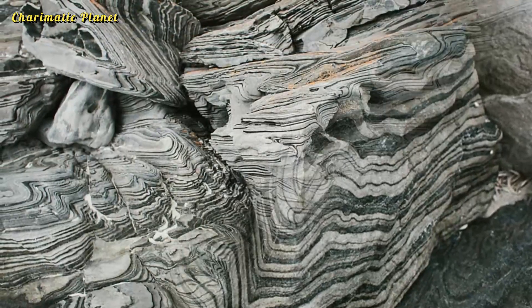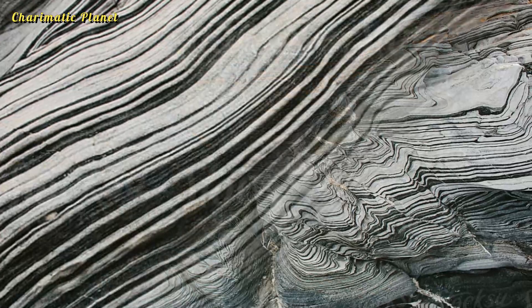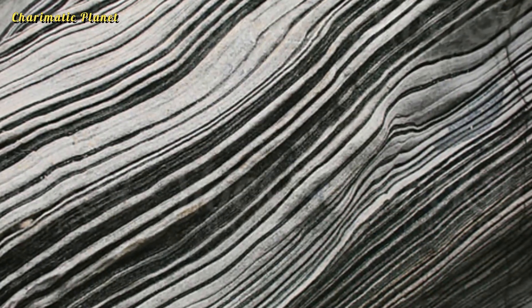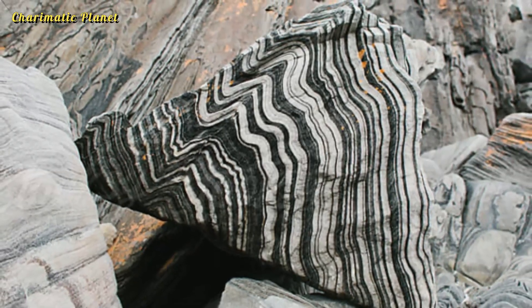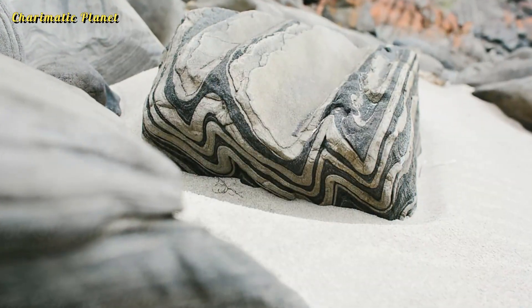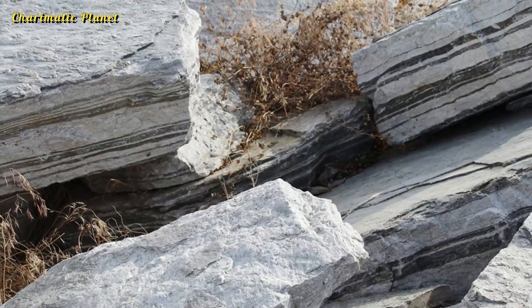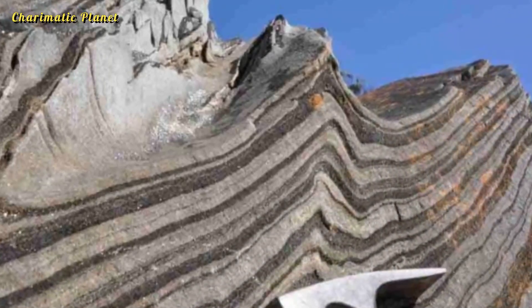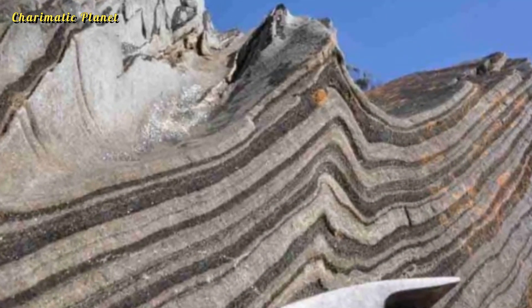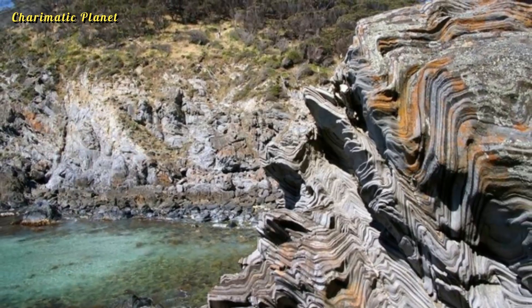The biotite helps preserve the pattern of the original sedimentary structures. On these rocks you can see small features like cross beds, troughs, and climbing ripples, which show that the rock layers are facing south. This information is important to geologists studying the area.